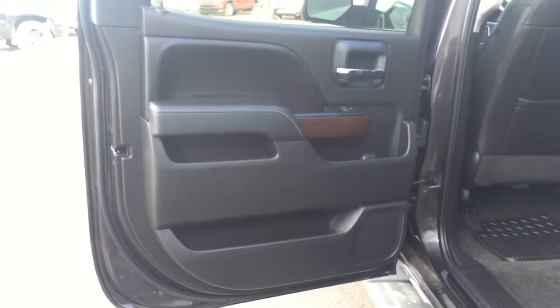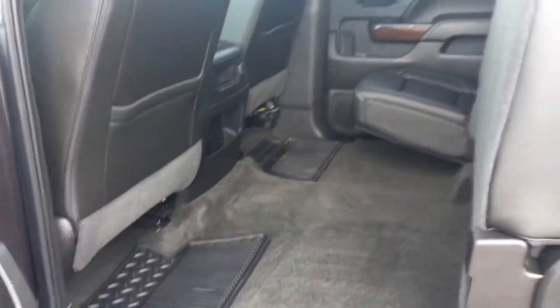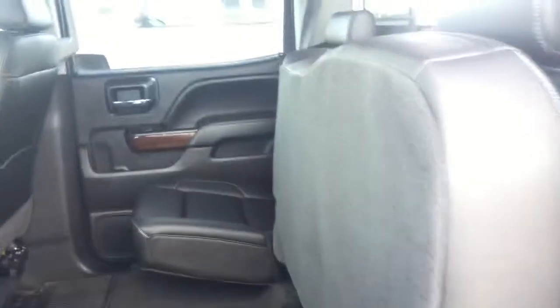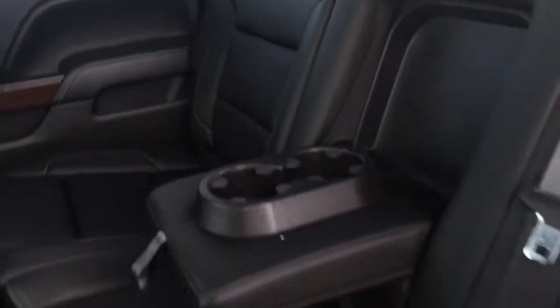Now coming into the back seat, we have a ton of door storage for your passengers. We have pouches on the back of both the driver and passenger seats, and a lot of room here. The seats do fold up if you need some extra cargo area. That beautiful black leather interior again with that white stitch detail. This center seat also folds down for your passengers to put their drinks.